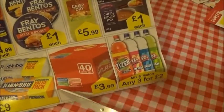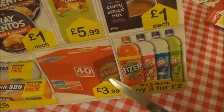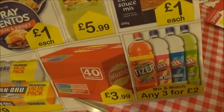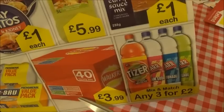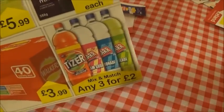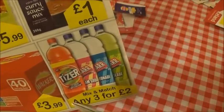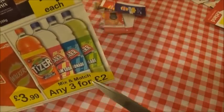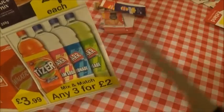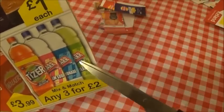Next we have this huge box of crisps - it's Walker's crisps and you get 10 packs of cheese and onion, prawn cocktail, salt and vinegar and ready salted for £3.99. And then here we have mix and match any three for £4, and there's Tizer, there's cream soda, lemonade and limeade.